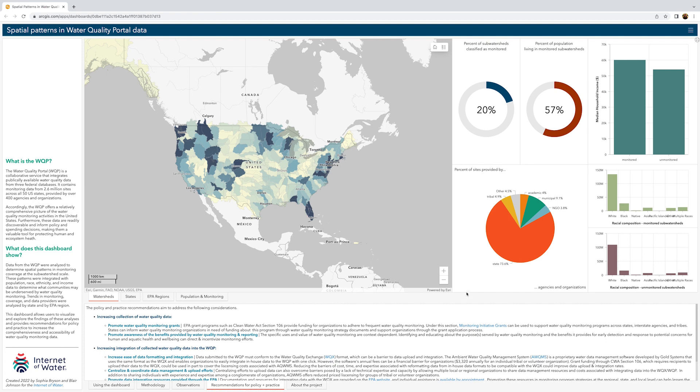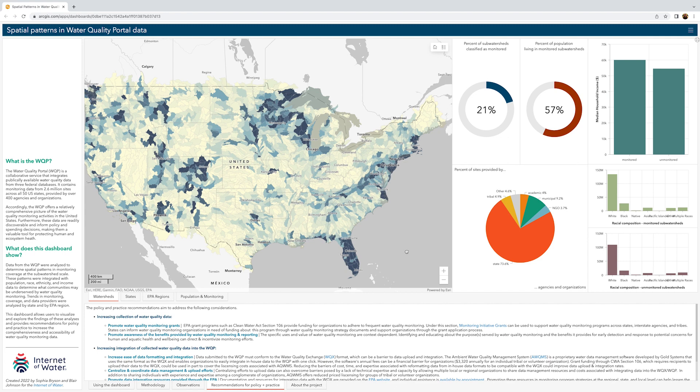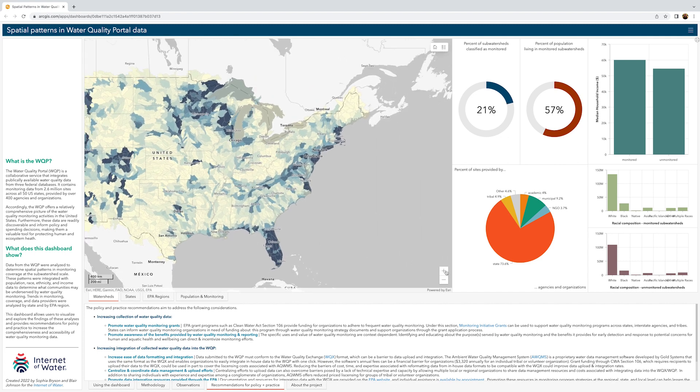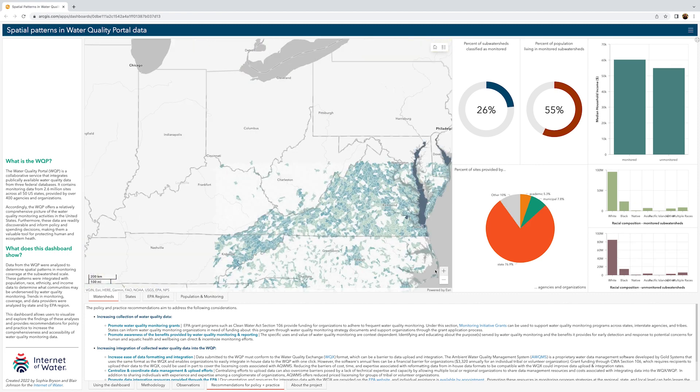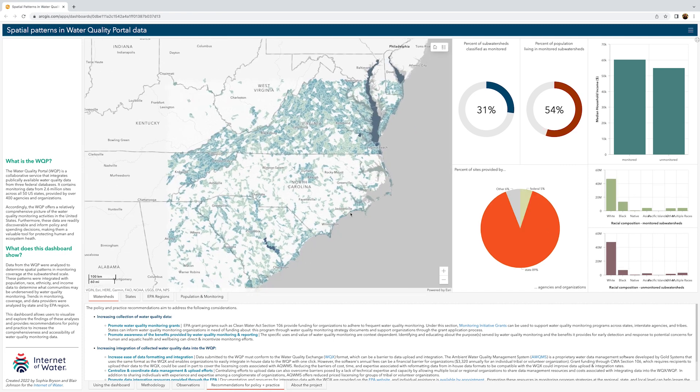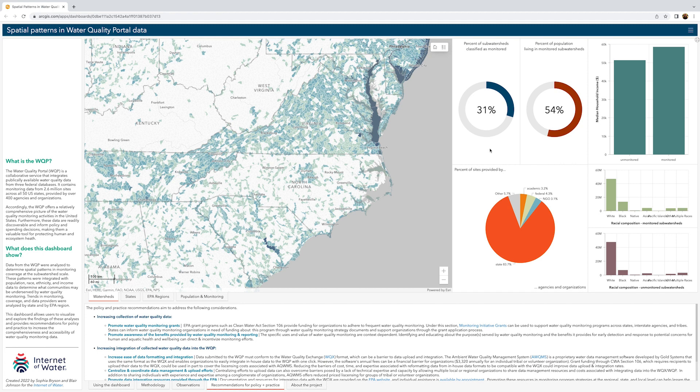When you open the dashboard, you'll see a map of the United States shaded to reflect the density of water quality monitoring sites in each watershed. If you zoom in, you can see this same analysis at the subwatershed scale. As you zoom in, you'll notice that the graphs on the right-hand side of the screen update to reflect the data shown in the map view. These graphs show the percentage of subwatersheds classified as monitored and the percent of the total population that lives within monitored subwatersheds, as well as the median household income and racial composition of monitored subwatersheds compared to unmonitored subwatersheds.